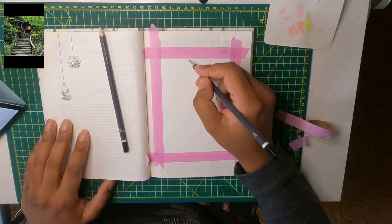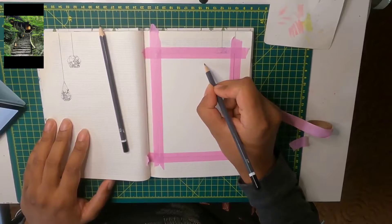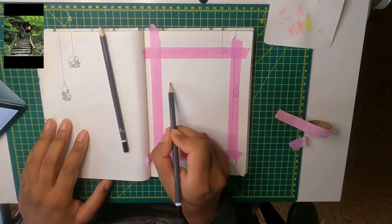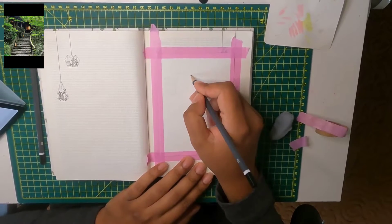Hey guys, how's it going? Welcome back to Jam Drawers, thanks for joining us again today. Today we are drawing a Japanese restaurant that we went to when we were in Japan — the food is exquisite. I'll link the name of the restaurant down below, you guys should check it out. So I'm just lining it out with my pencil first.